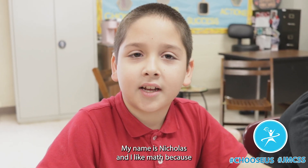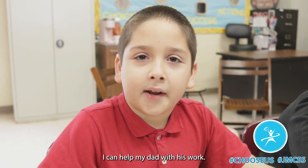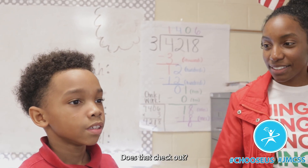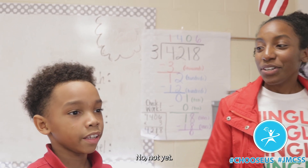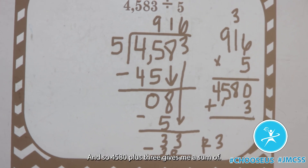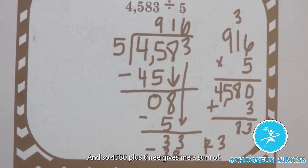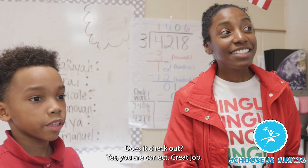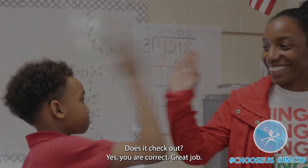My name is Nicholas and I like math because I can help my dad with his work. Are we done with 4,580? Does that check out? No, not yet. We have to add the remainder which is 3. Good. And so 4,580 plus 3 gives me a sum of 4,583. Does it check out? Yes, you are correct. Great job.